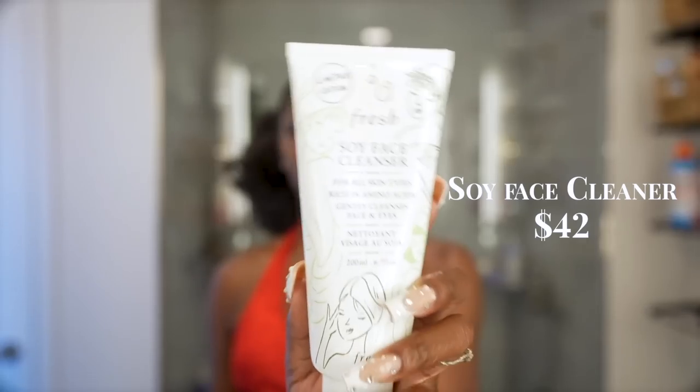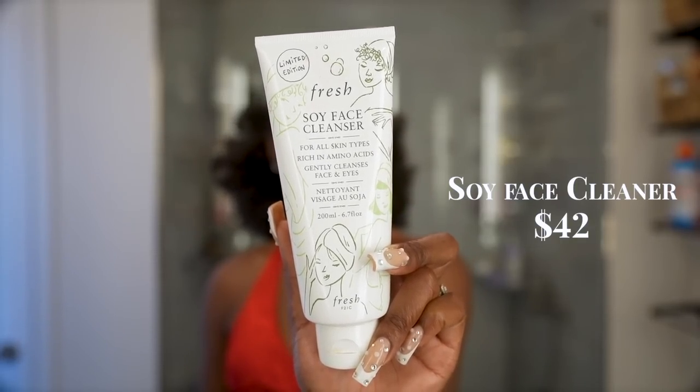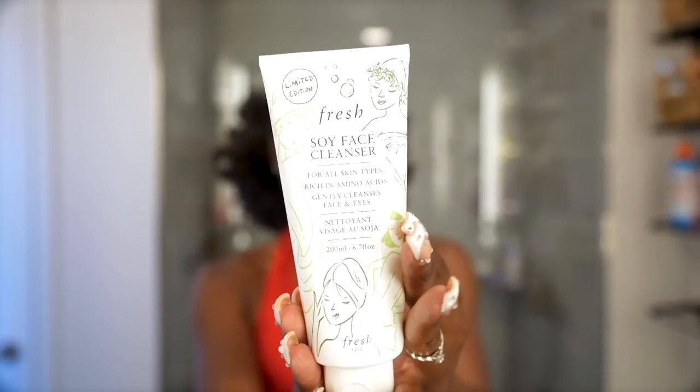The last skincare item is the Soy Face Cleanser from Fresh, for all skin types, rich with amino acids, and it gently cleanses face and eyes. I have really sensitive skin and have struggled to find a face wash that doesn't completely strip everything. This cleanser is bomb — super subtle, very gentle, and gets the job done.